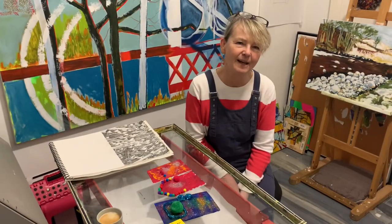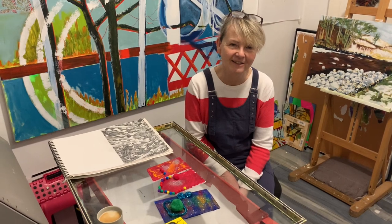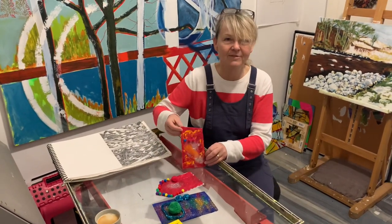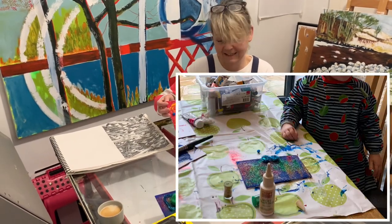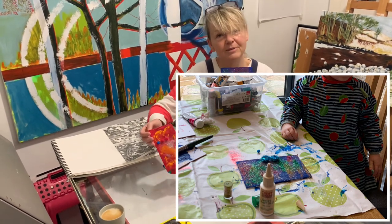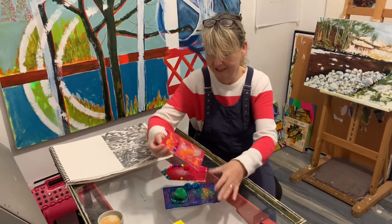I've had the absolute delight this week of having my grandchildren here, and as a result of that we have been making some fairy doors, just to encourage the fairies to come back to Cumbria for when they next visit. We have three beautiful fairy doors created by one of my beautiful grandchildren.